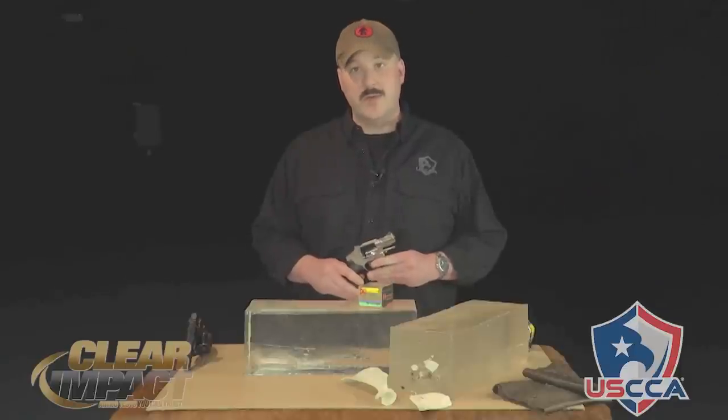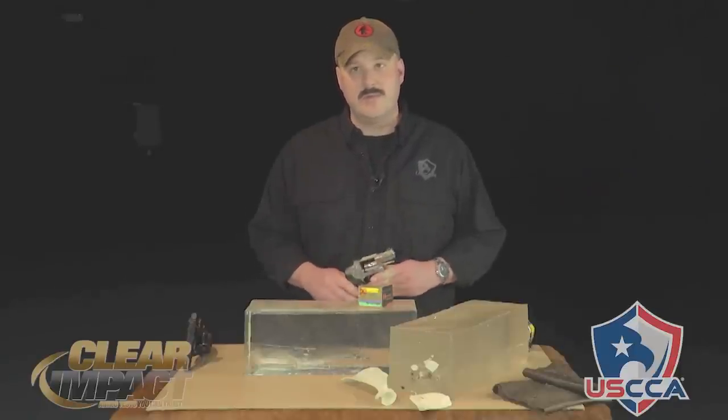The reason I was sure one of these projectiles was going to go right through at least one of these blocks was because we were firing it out of this — a Smith & Wesson 640, which is a snub-nosed .357 Magnum revolver. This revolver and revolvers like it are extremely popular, especially with people who like to spend time in the outdoors.